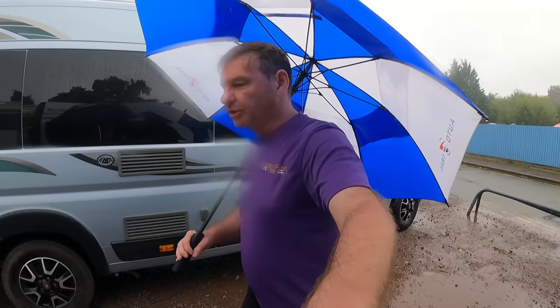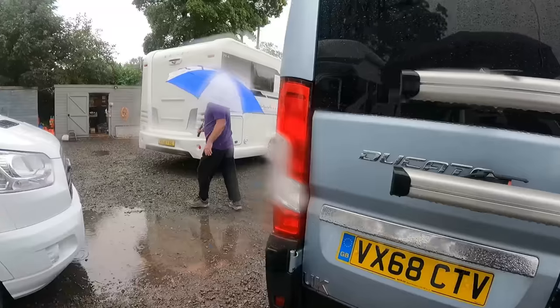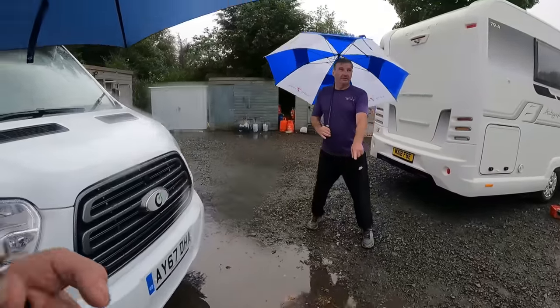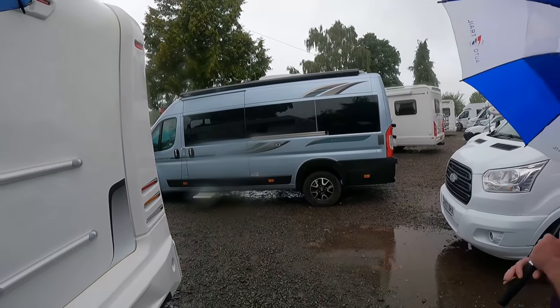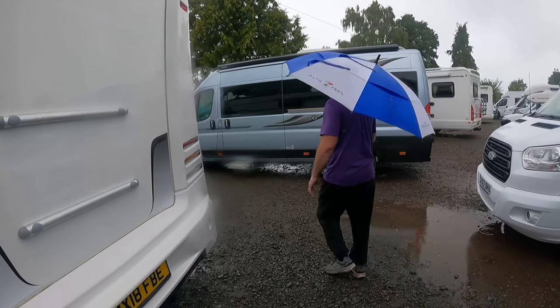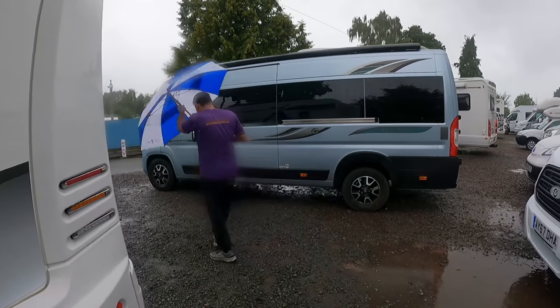I'll tell you what I noticed as well — just follow me, see the aerial up there. This one has had all the extras on it. Let's go and have a look inside.